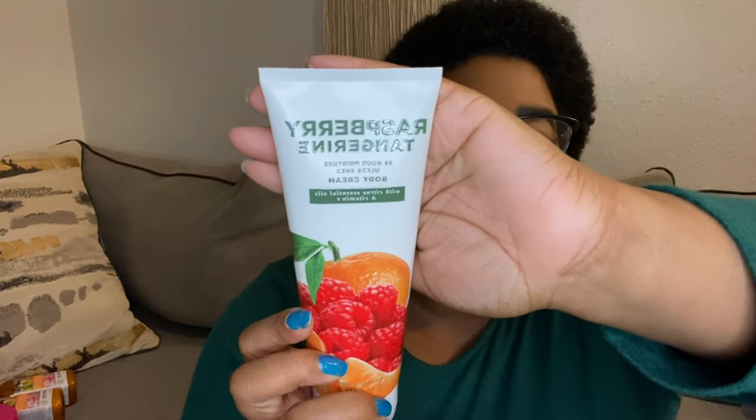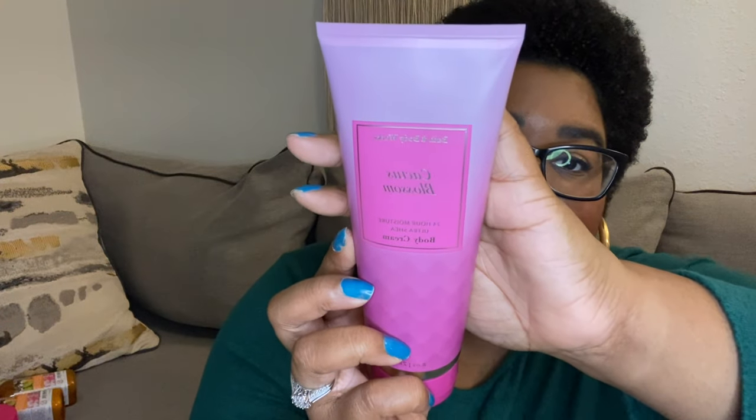A Bath & Body Works employee recommended I try the Raspberry Tangerine scent — she sprayed the mist and it smells so good, better than I expected. I'm glad I listened! I also picked up Into the Night based on the packaging alone — it's giving me some sexy vibes. Then Forever Red, and last but not least, the Cactus Blossom.